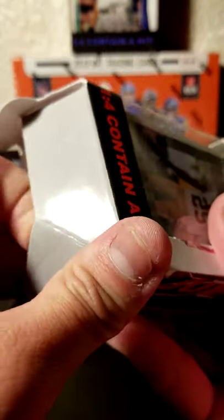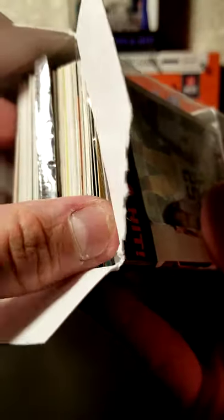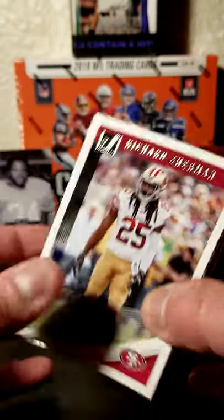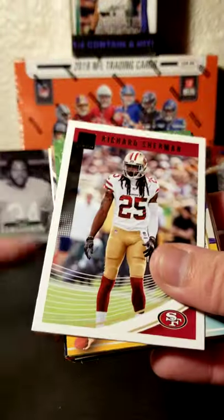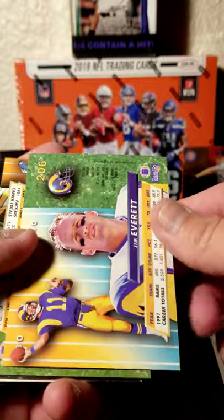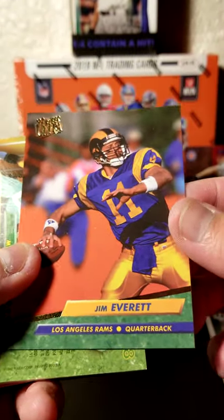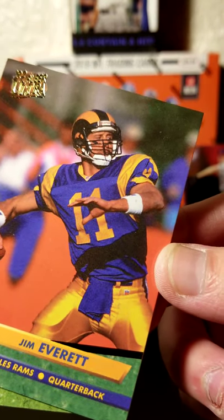Now these aren't very common, of course, to get any sort of major hit. But they are still fun to open, just because of how different a style of packs they are. But to begin, we have Richard Sherman. We've got a Jim Everett there with the Los Angeles Rams — quite the style there. The ultra blue, ultra gold.